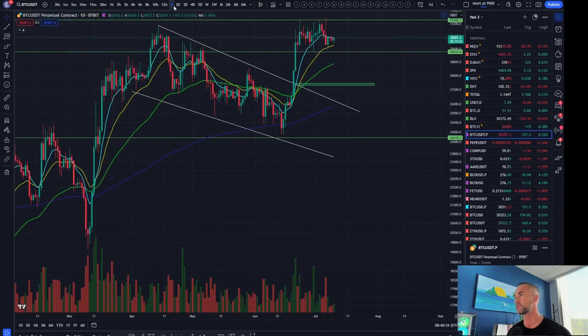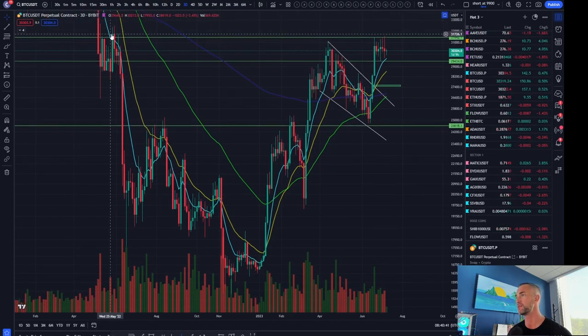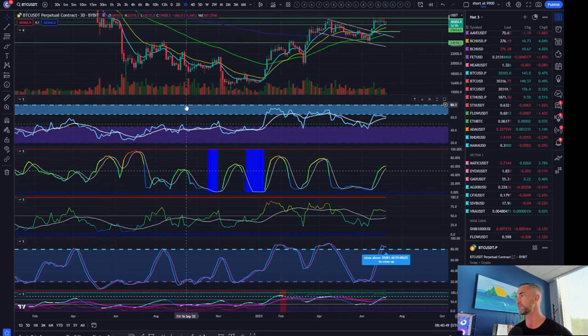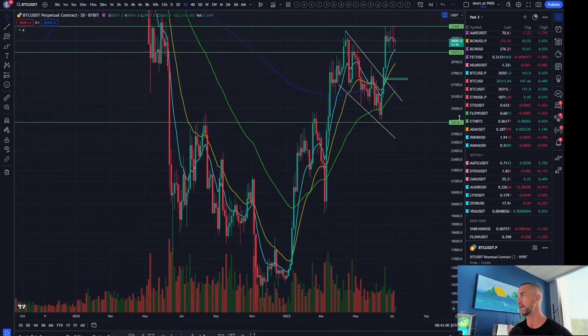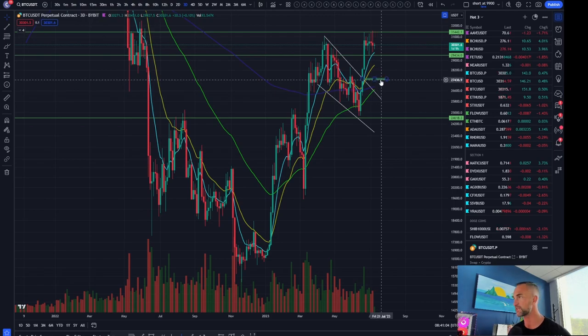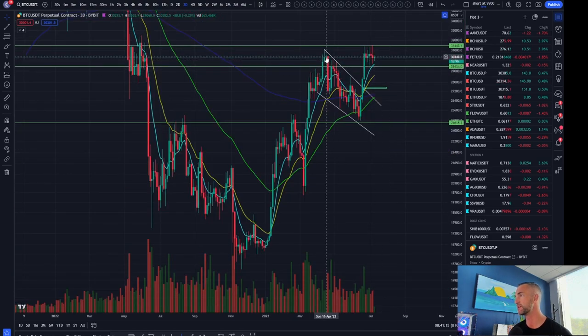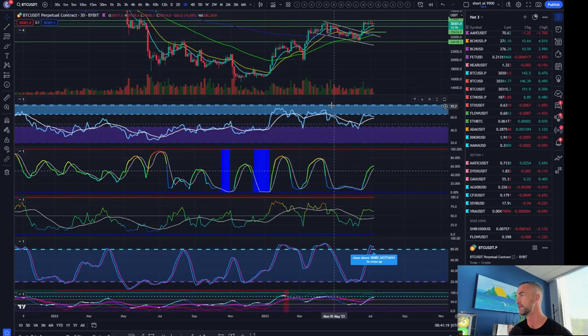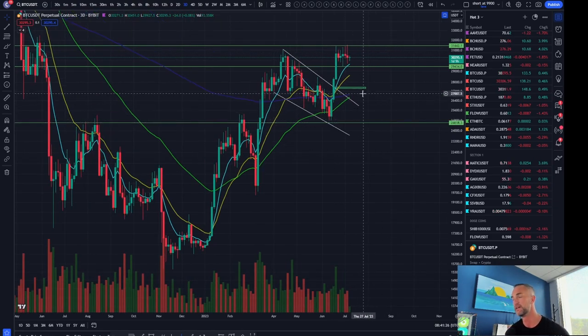On the three-day time frame we talked about hidden bearish divergence — multiple drives coming back from this pivot — where price is making lower highs while the RSI is making higher highs. We will have the same thing in play on the three-day if we close any kind of a three-day candle below that pivot at 29,434. That could give us a move down to the green box at 27.5 or even to the bottom side of the range — one, two, three lower highs.